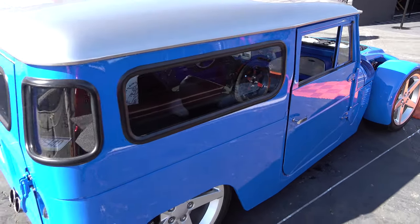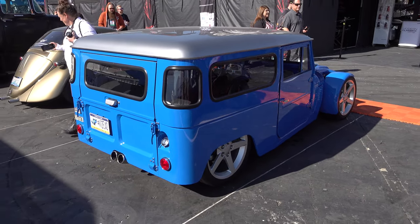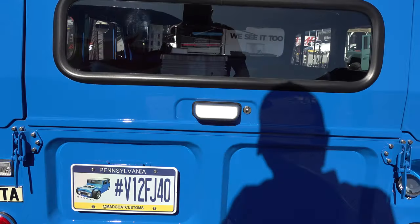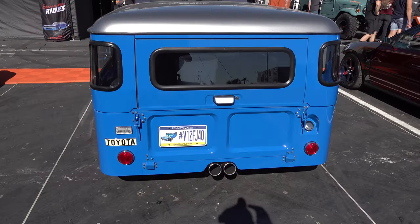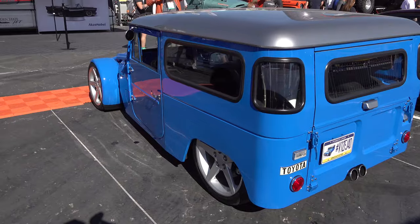Toyota — I think they absolutely killed it. I love the center exhaust, how bad is that? All nicely done up underneath, it's got Corvette and Porsche suspension. Obviously everything is custom and it's a hybrid of more than one vehicle.